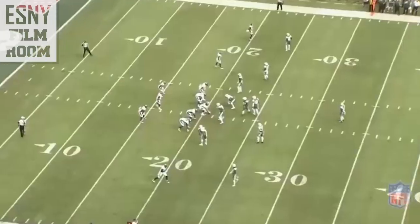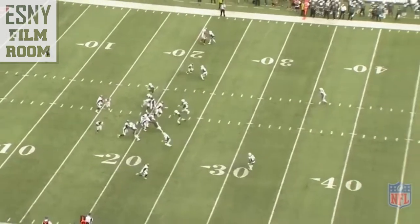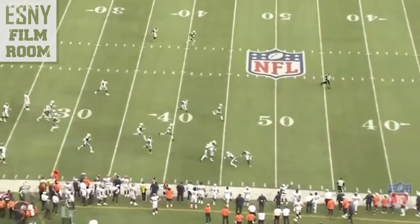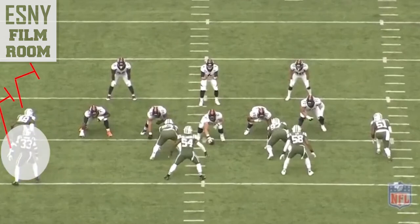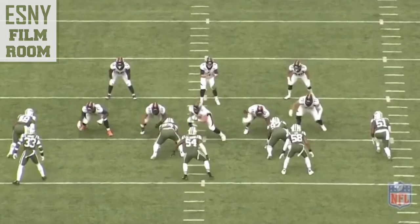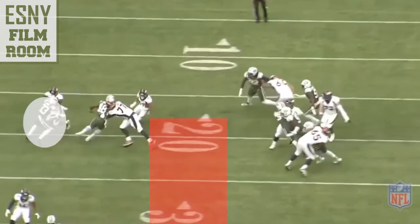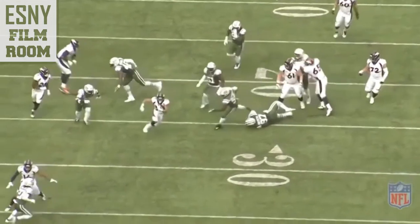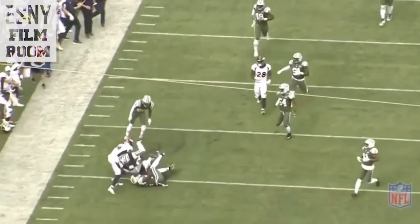I labeled Adams the best edge run support safety in the NFL — here's an example of not that. He's the seventh man in the box in nickel, sets the edge, but Lindsay gets through. Jordan Jenkins has the first edge; he makes the mistake of not pinching enough and gets pushed too far to the wide side, which pushes Adams too far wide as well. There's way too much C-gap space for Lindsay. It's not Adams' fault because Jenkins failed, but look at him — he's out of position yet he doesn't give up. He hustles and hunts down the running back. That hustle is amazing and every defender should be like that.